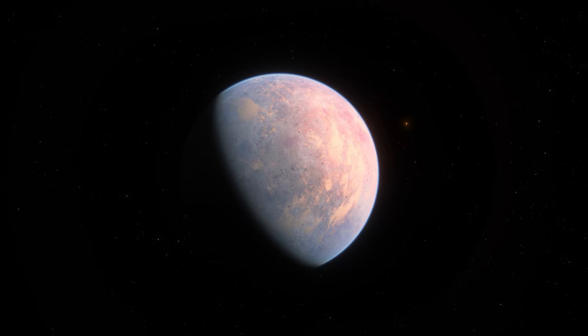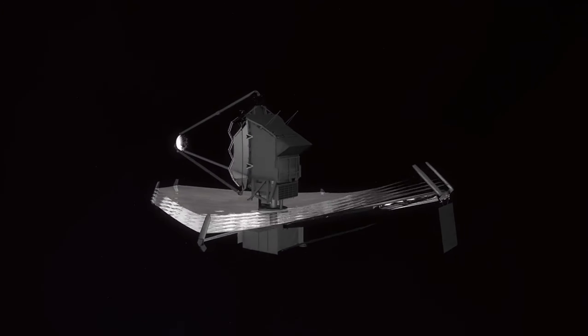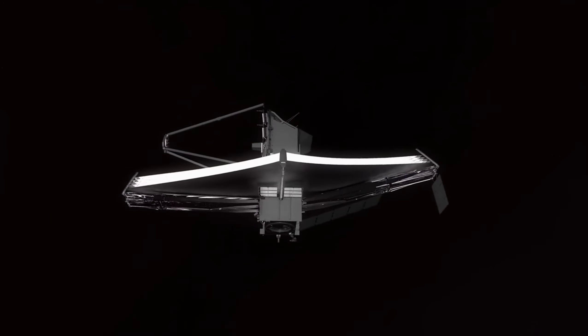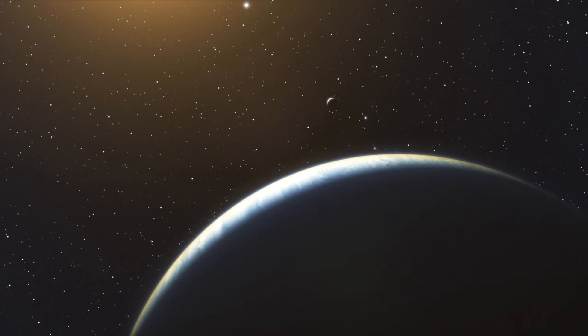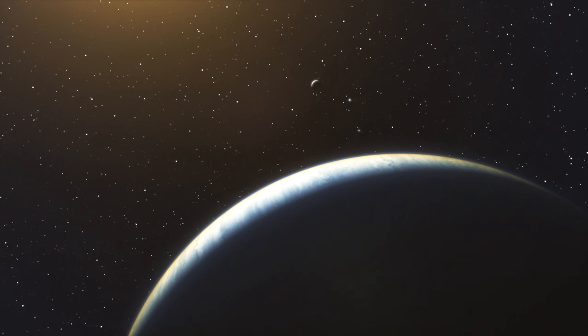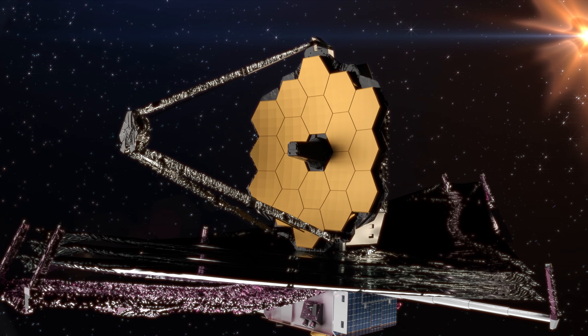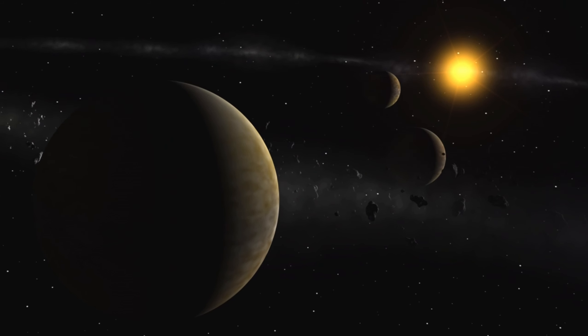Proxima b's proximity to its host star, Proxima Centauri, is remarkably close — only 7.3 million kilometers away. This distance is less than 5% of the vast expanse that separates Earth from the Sun, contributing to a variety of extreme conditions on the planet.